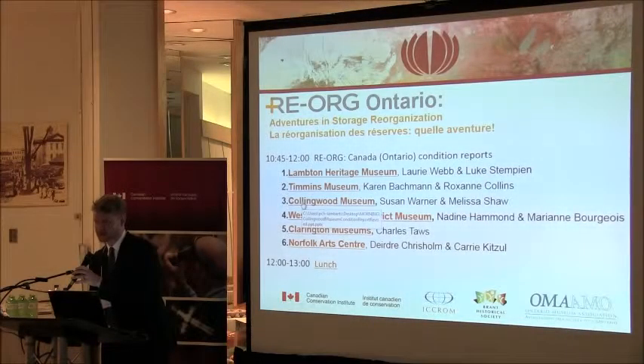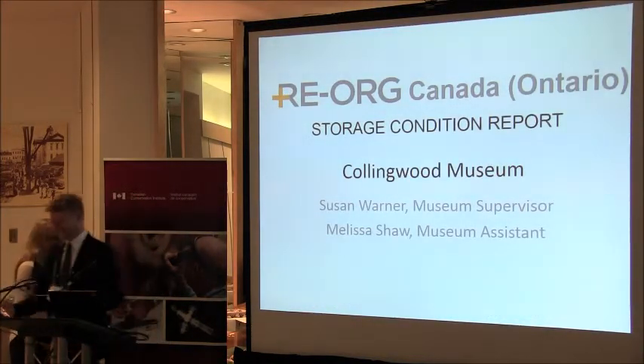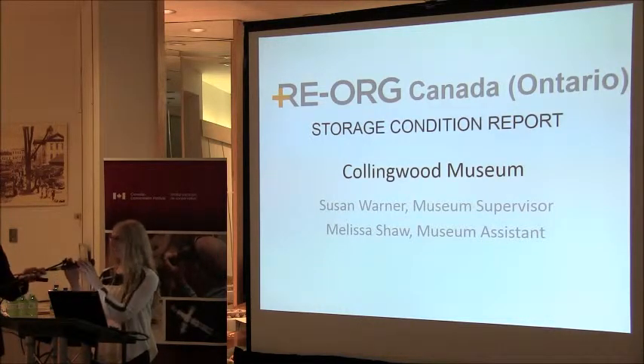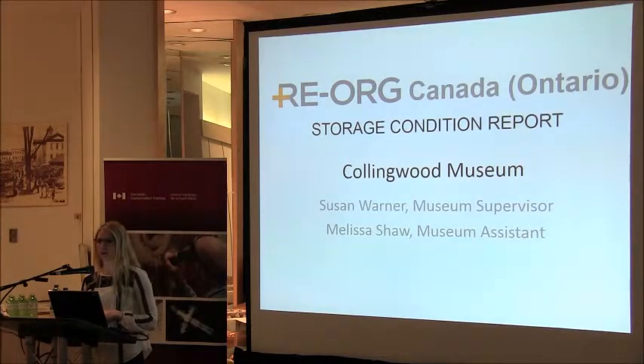I'd like to invite Melissa Shaw from the Collingwood Museum. I'm Melissa Shaw, the museum assistant at the Collingwood Museum.